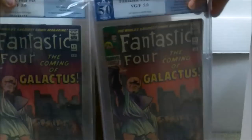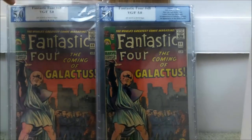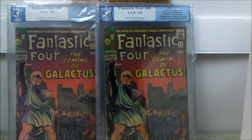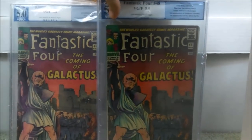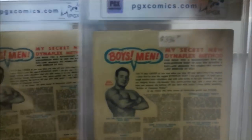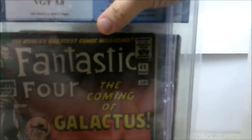Next up, I have two copies of this — one still waiting to come back from grading. This is Fantastic Four issue number 48, the first appearance of Silver Surfer and the cameo appearance of Galactus. Definitely books to acquire. One I bought already graded, the other I bought raw and had graded. I paid $336 for this one, and about $325 for the other.